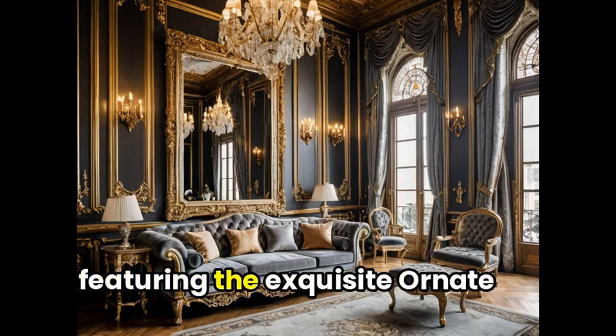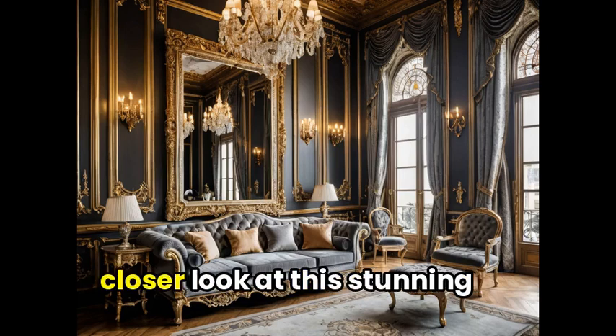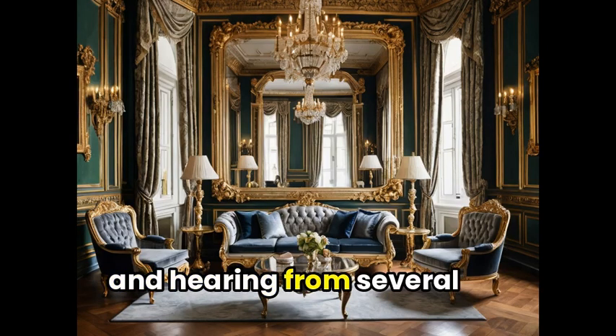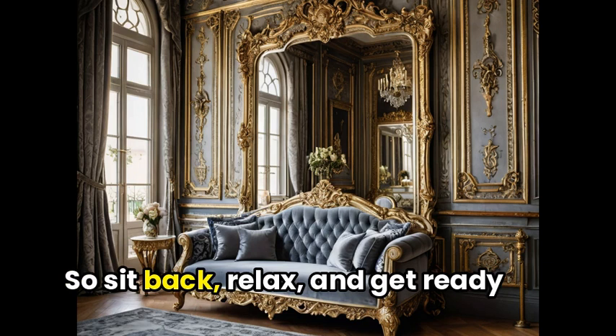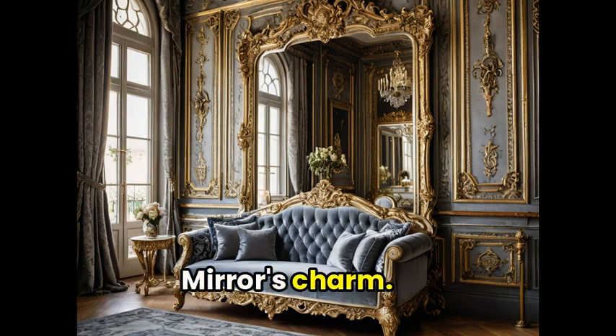Welcome to our round-up video featuring the exquisite ornate mirror. In this video, we'll be taking a closer look at this stunning mirror, sharing its unique features and hearing from several satisfied customers who have already added it to their home decor. So sit back, relax, and get ready to be captivated by the ornate mirror's charm.